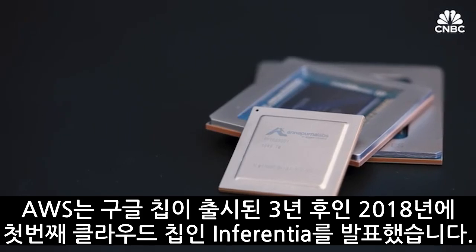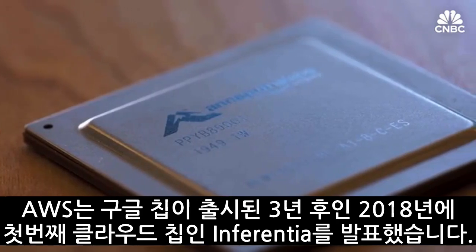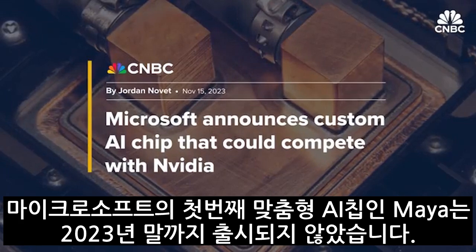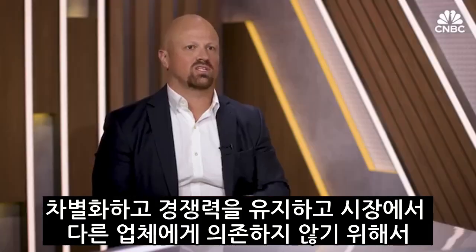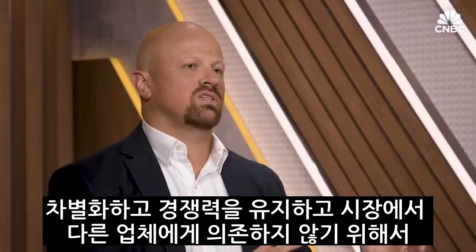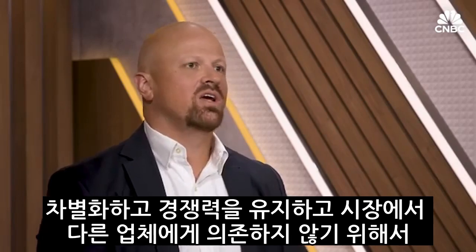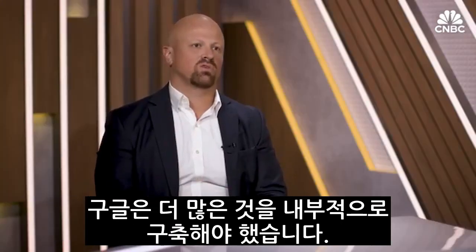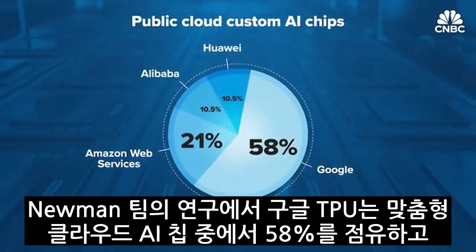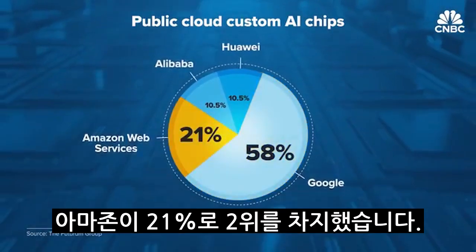We went to Google headquarters for an exclusive look inside the chip lab and sat down with its top executive to ask why and how Google is betting big on the expensive, complex business of custom chips. Amazon Web Services announced its first cloud AI chip, Inferentia, in 2018 — three years after Google's. Microsoft's first custom AI chip, Maya, wasn't announced until the end of 2023. In order to stay differentiated, competitive, and not become overly dependent on any supply chain partner, they needed to build more in-house. According to research, Google TPUs dominate among custom cloud AI chips with 58% market share, and Amazon comes in second at 21%.